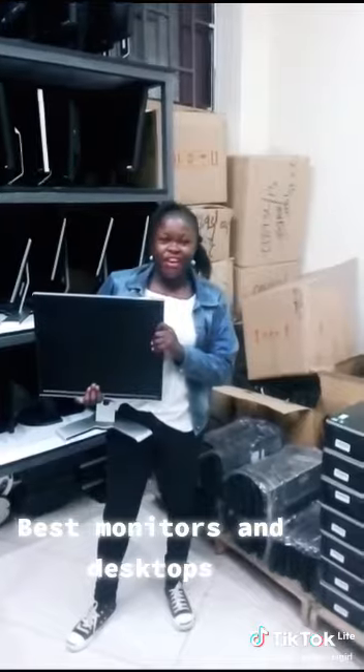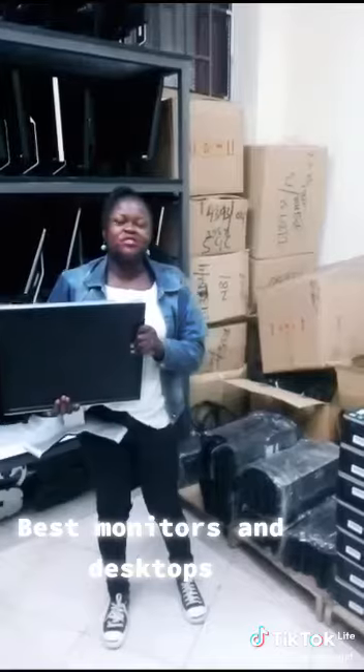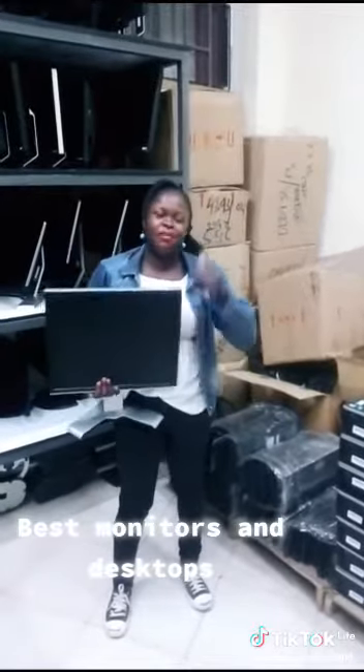So, guys, if you want any desktop, monitor, or even a mouse — we have mice. Make sure you look for me. Rina, you'll check them. If you like my videos, make sure you comment, like, and subscribe. Cheers!